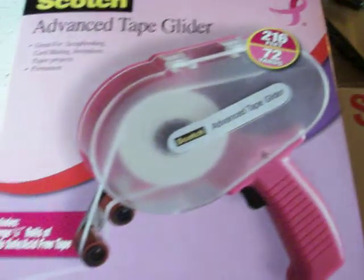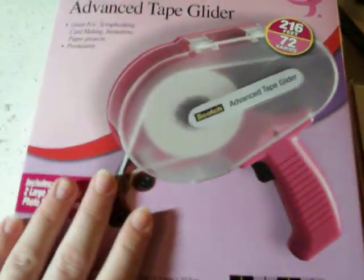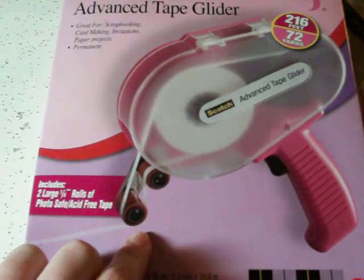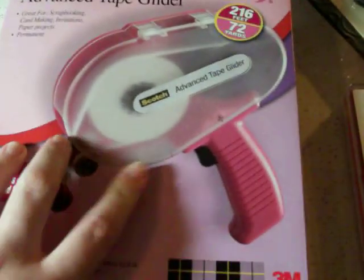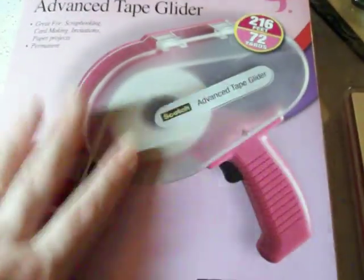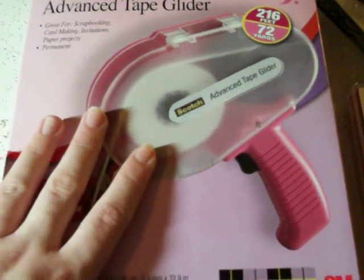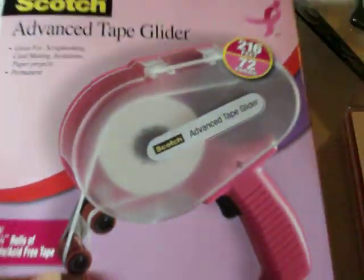So then this is the pink ATG gun. I don't have an ATG gun, so I did go ahead and buy this one. I'm hoping that it's going to work well. And I got this — I had pre-ordered this forever ago from Carlene, the Pink Scrapper, that I'm sure you all know. So I'm excited to get that and try it.